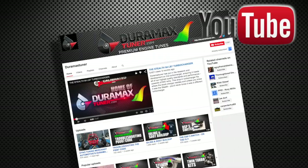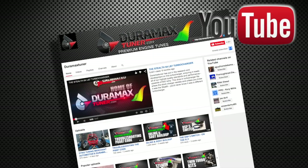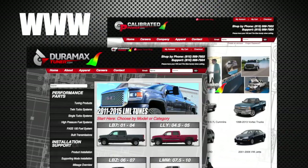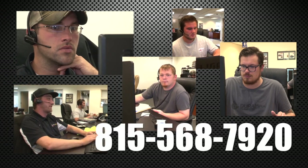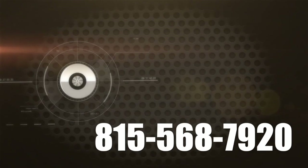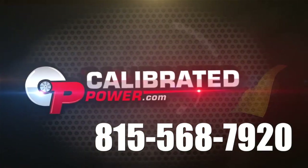If you want to know more, check out our DuramaxTuner.com YouTube page, where you'll find dozens of videos. We're also on Facebook, and you'll want to check out our websites. We're available Monday through Friday at 815-568-7920. Calibrated Power Solutions — diesel answers from your diesel partner.